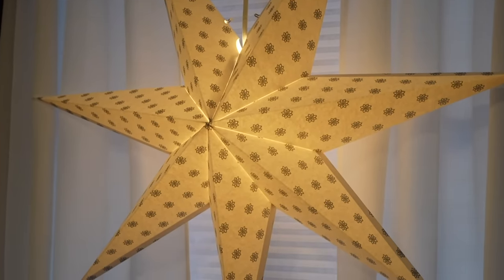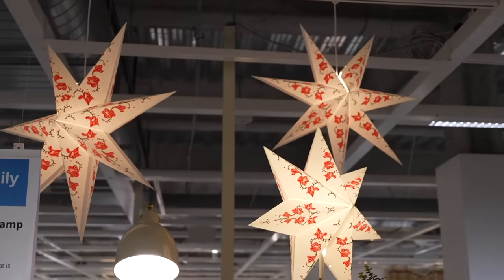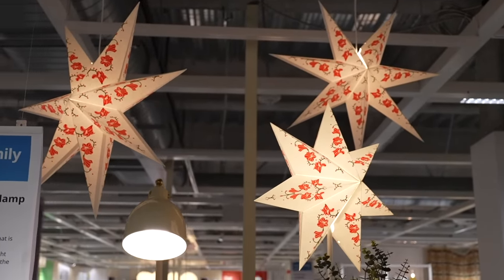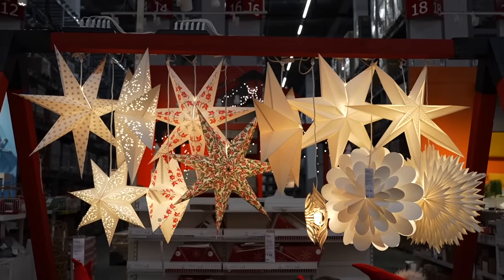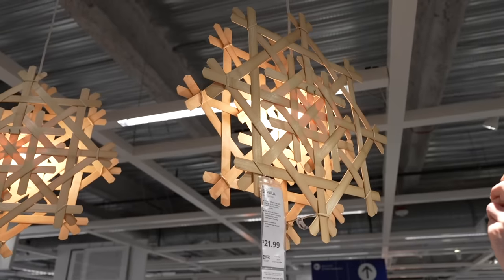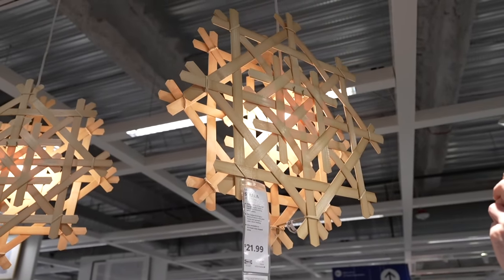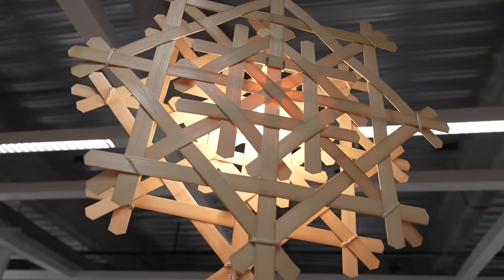A recurring trend I saw throughout the store were these paper stars, which come in a bunch of different prints and styles — including one with the same hibiscus print. There's a display showing all the different styles, and I think they look so great. Even incorporating one or two into your Christmas tree is a wonderful way to add a luxe, oversized element.